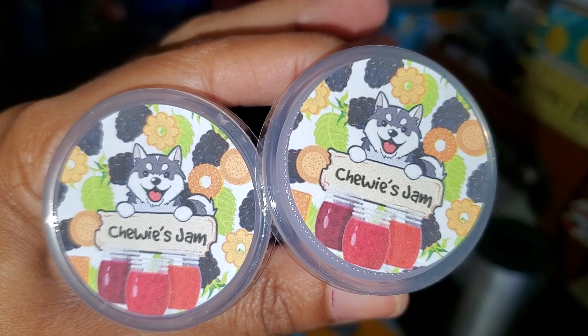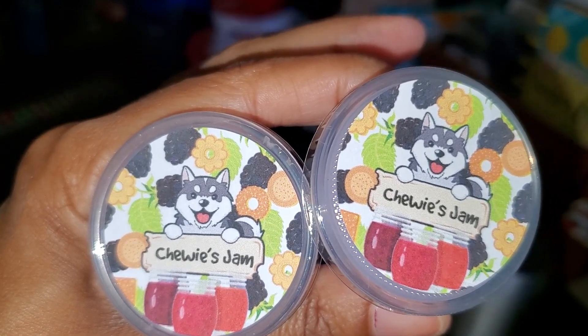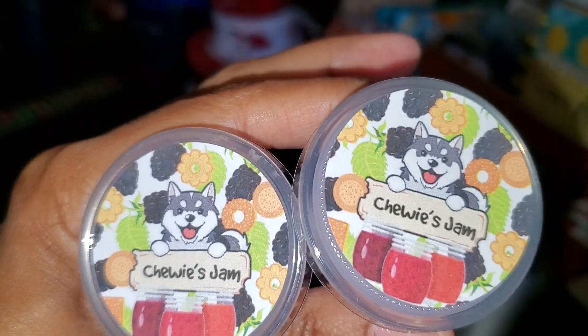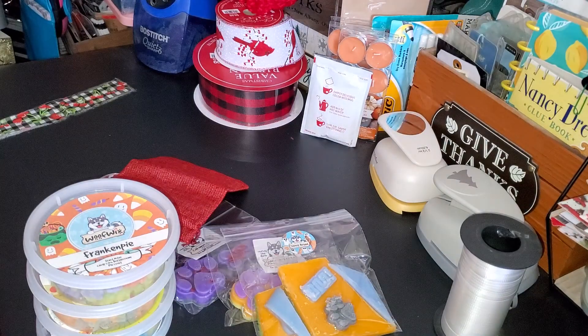The next one is Chewy's Jam, and this is a repurchase — blackberry jam and butter cookies. This smells so good, especially once it's melted. I had gotten this before and when I burned it, it smelled like somebody was baking a blackberry pie in the house.